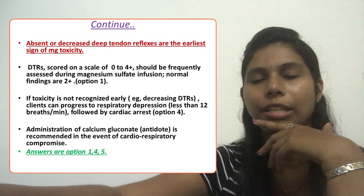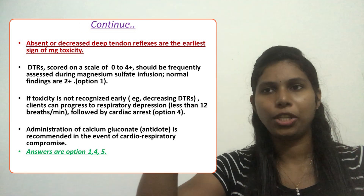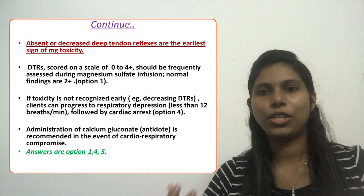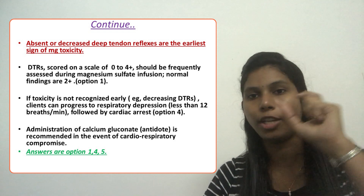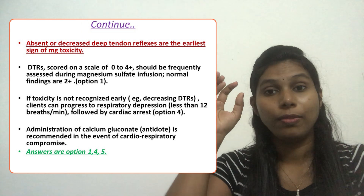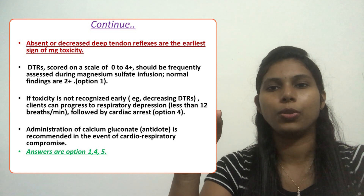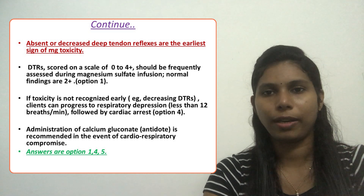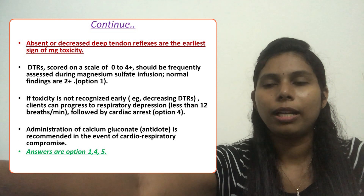These are the main points related to magnesium sulfate toxicity. If you feel I am going too fast or it is confusing, please pause the video and make your own notes. This is a very important and serious, life-threatening complication, and we can expect questions on it especially related to maternity nursing.